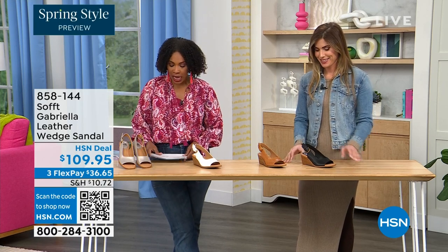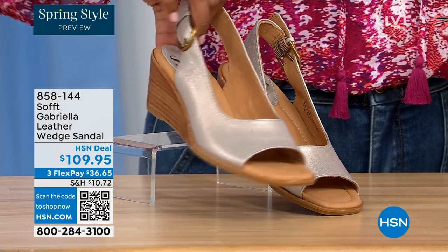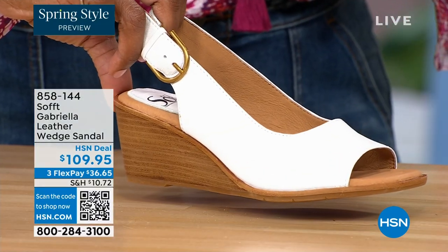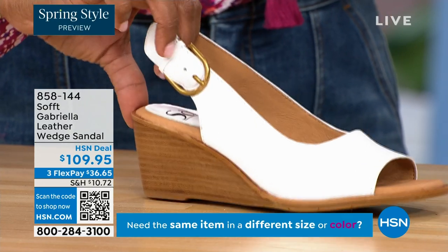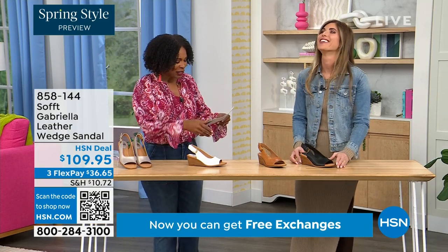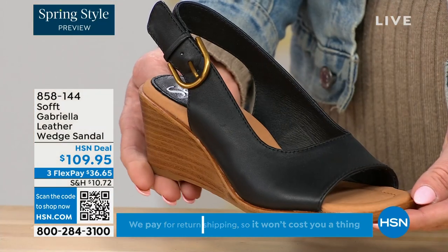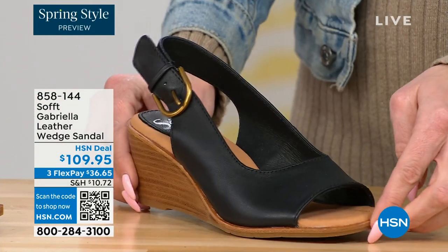We gave you a sneak peek of this at the beginning of the show. It's called the Gabriela and it's a leather wedge sandal. Here they are in champagne — look at that, that is spring all day! Next to that, we've got white — I don't see very many white shoes, and spring is when you're allowed to start wearing it. We also have them in luggage, and then in black — especially in a black sandal, because the heel isn't black, it kind of lightens it up.